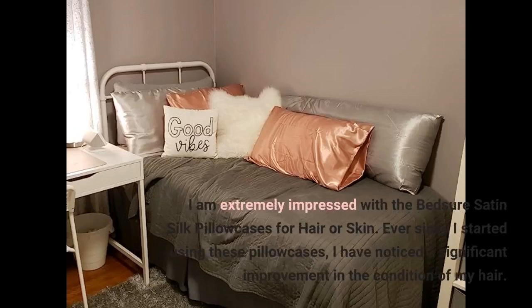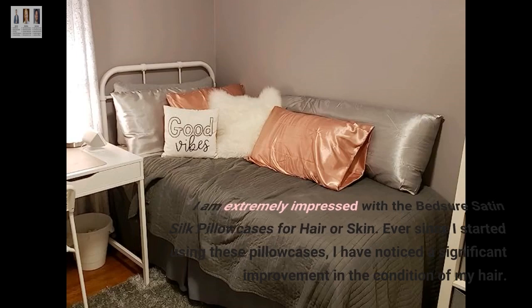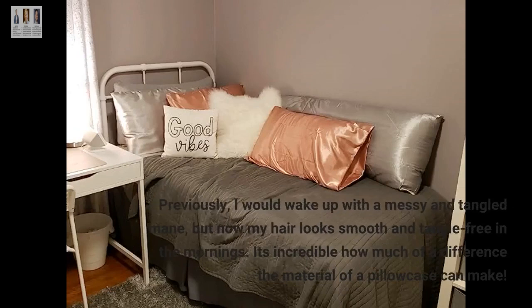I am extremely impressed with the Bedsure Satin Silk Pillowcases for hair or skin. Ever since I started using these pillowcases, I have noticed a significant improvement in the condition of my hair. Previously, I would wake up with a messy and tangled mane, but now my hair looks smooth and tangle-free in the mornings. It's incredible how much of a difference the material of a pillowcase can make.